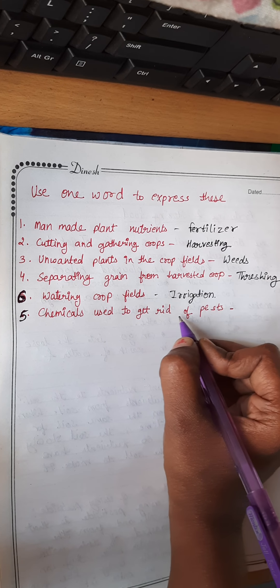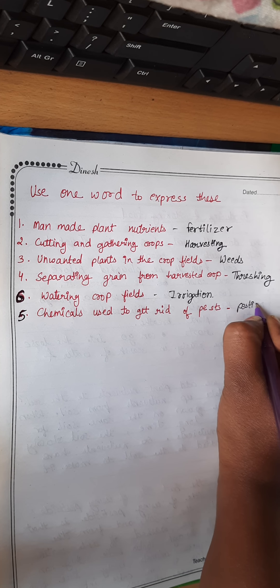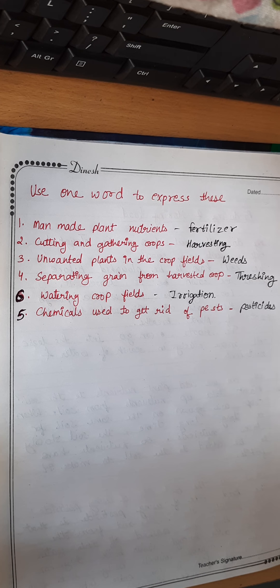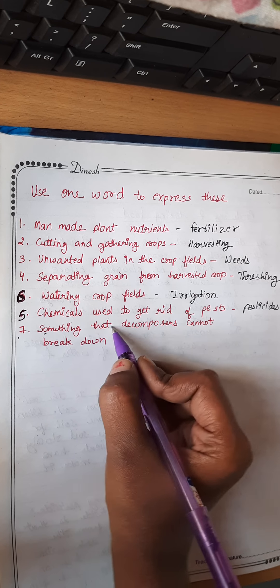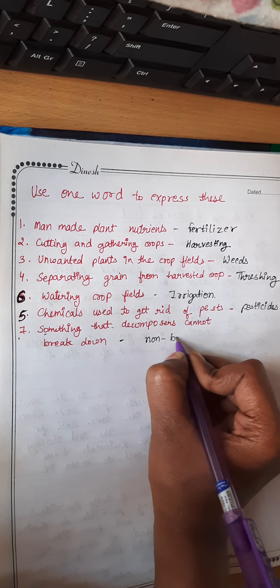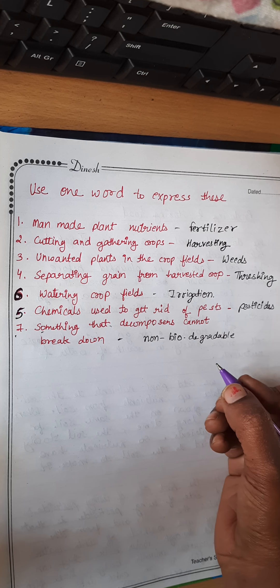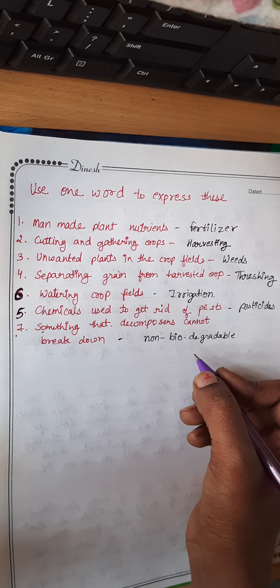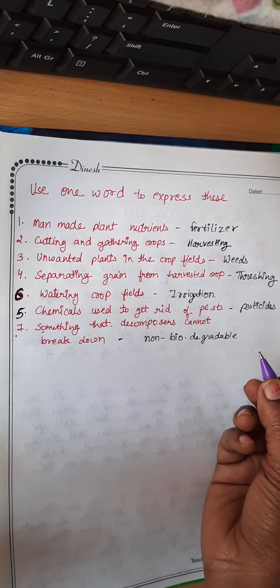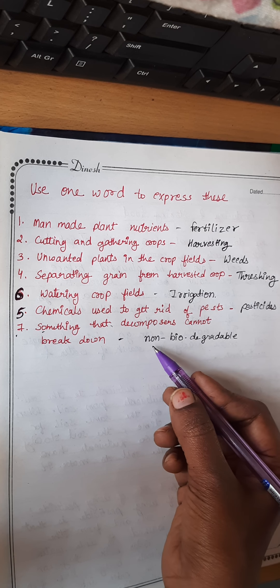The fifth one-word answer: the chemical used to get rid of pests is called pesticides. The seventh one: something that decomposers cannot break down is known as non-biodegradable. For example, plastic is non-biodegradable because microorganisms cannot convert plastic into useful things.